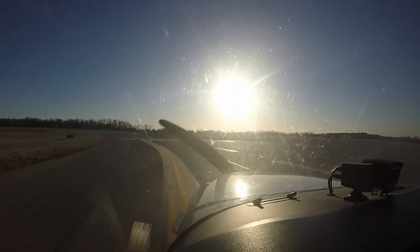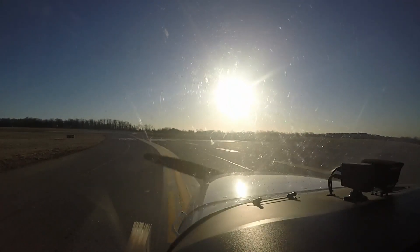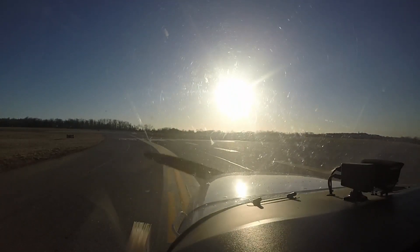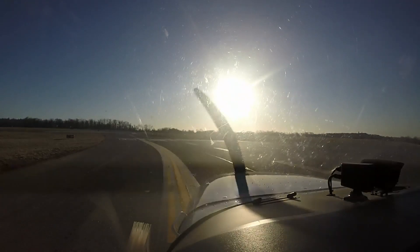Worcester Tower, Cessna Skyhawk November 26 Alpha Alpha, holding short 3-4, ready for departure. November 26 Alpha Alpha, Worcester Tower, wind 020 at 5, runway 34, clear for takeoff. Clear for takeoff, runway 34, 26 Alpha Alpha.